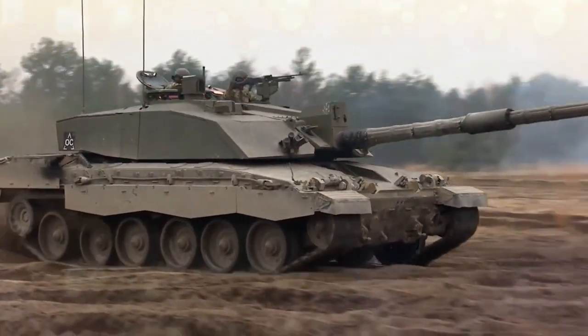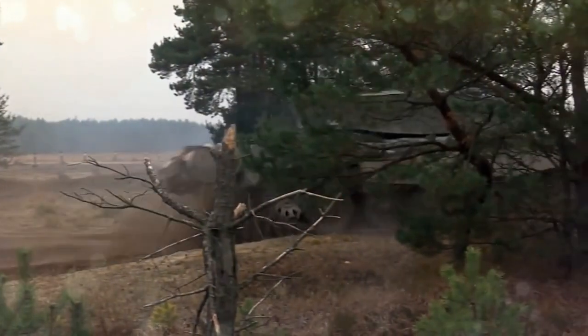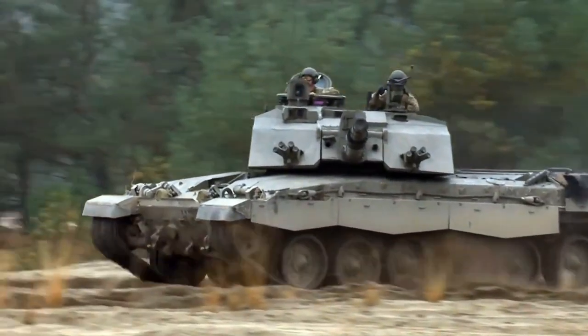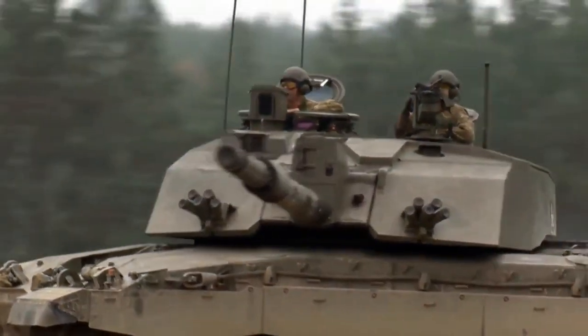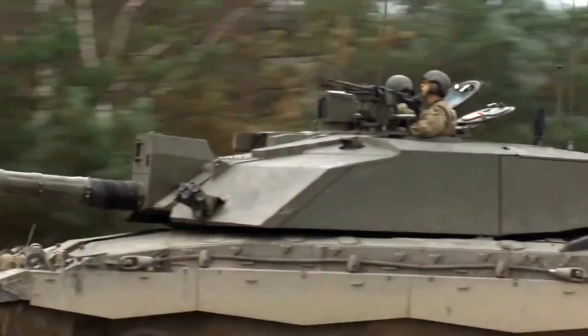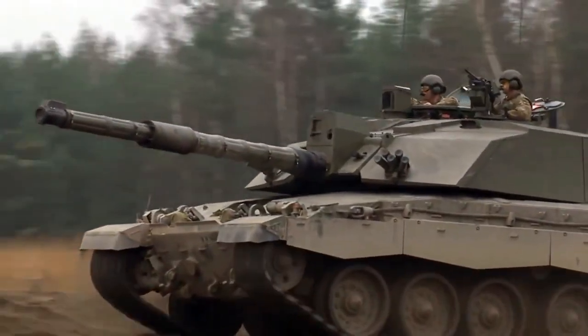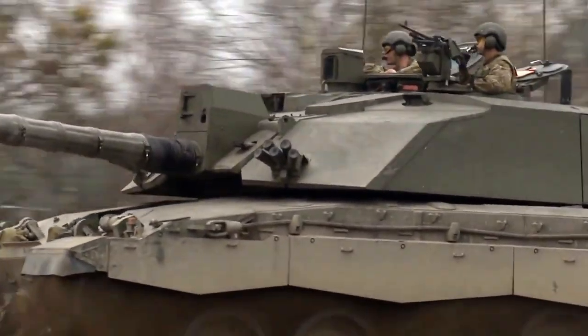Uniquely among NATO main battle tank guns, the L30A1 is rifled, because the British Army continues to place a premium on the use of high-explosive squash head rounds in addition to armor-piercing fin-stabilized discarding sabot rounds. The Challenger 2 is also armed with a L94A1 EX-34 7.62mm chain gun and a 7.62mm L37A2 machine gun.